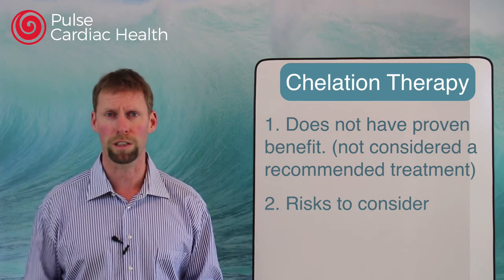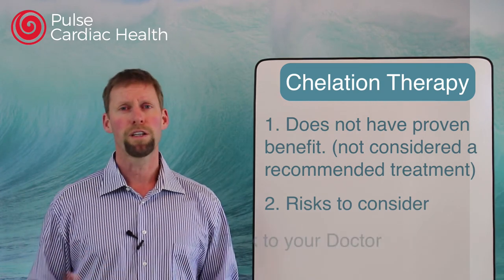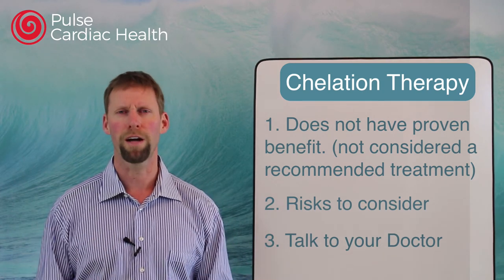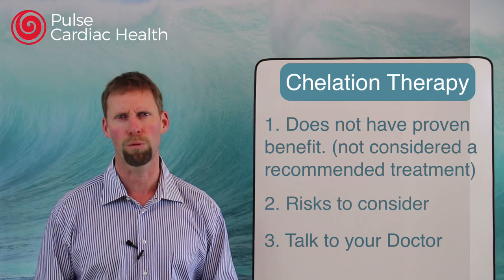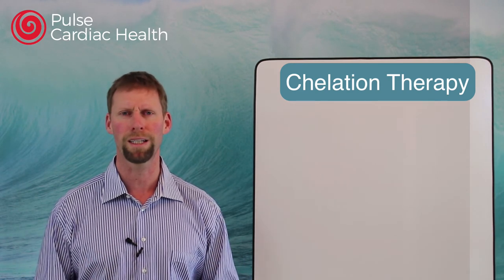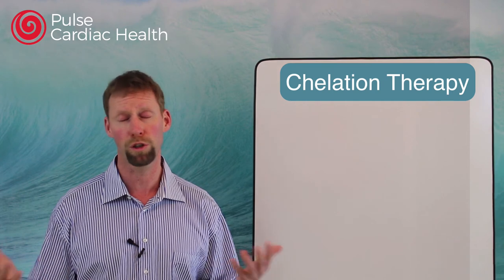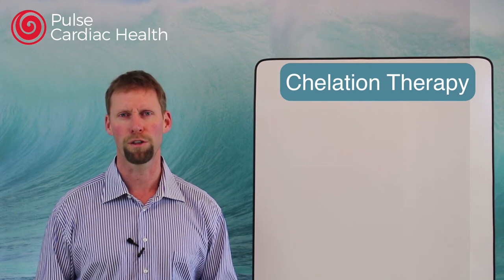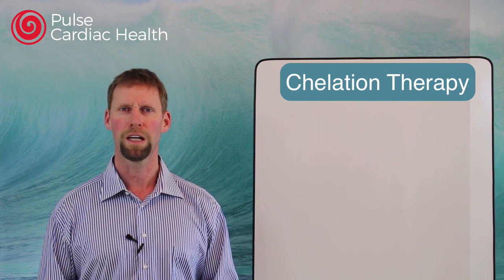There are definite risks to chelation — it's not something to rush out and do. If you really feel like this is something you want to pursue, you absolutely need to talk to your doctor first, because there are so many other factors to consider beyond just the plaque in your arteries, given how hard it can be on the body. Chelation is not a mainstream treatment and is not recommended, though research may find it's beneficial for certain populations. Don't go and get this done without your doctor knowing, because you could cause yourself some very serious damage.